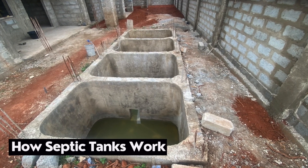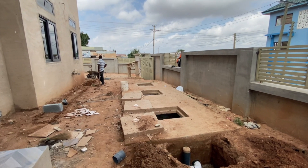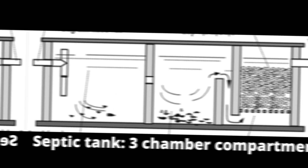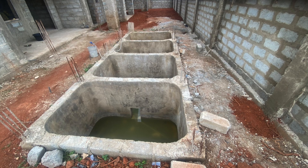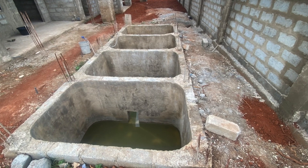A septic tank basically works in such a way that you have to have chambers. It can be three chambers. Ideally, the best setup I've known over the years is the three-chamber system — there's a first chamber, a second chamber, and a third chamber.